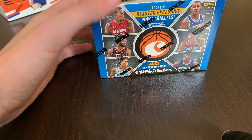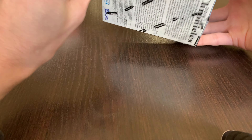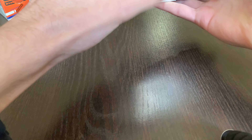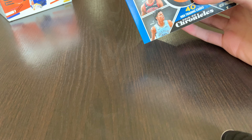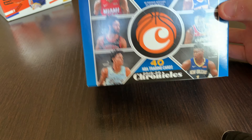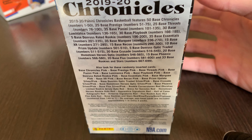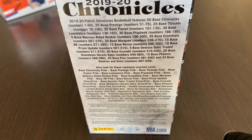Let's get into this. I'm going to do the Chronicles Blaster first — it's from 19-20, last year. I've opened a decent amount of Chronicles from 19-20 and pulled some really nice stuff. You get 40 cards — 5 cards per pack, 8 packs per box. There are really nice autos, inserts, color, and parallels in these. Definitely excited to open this one.